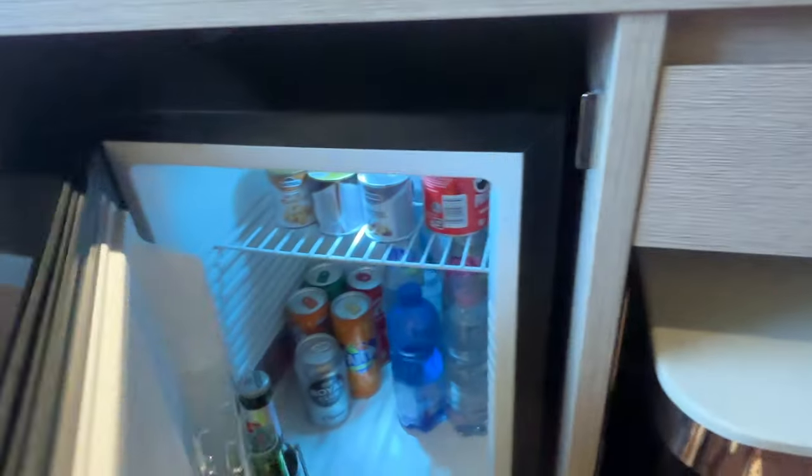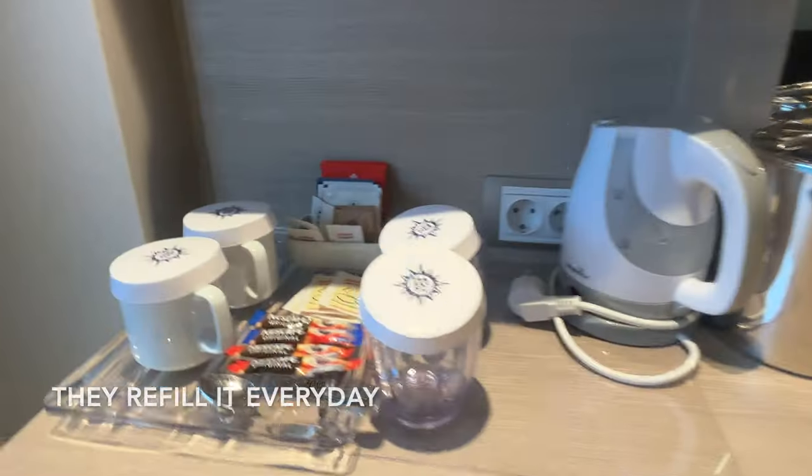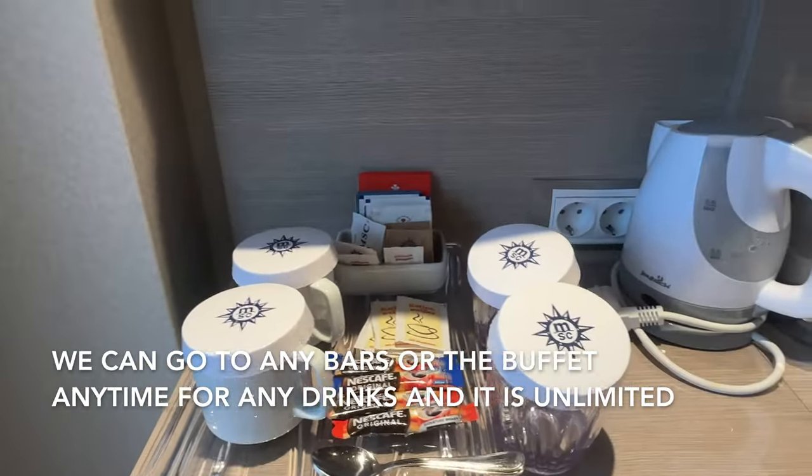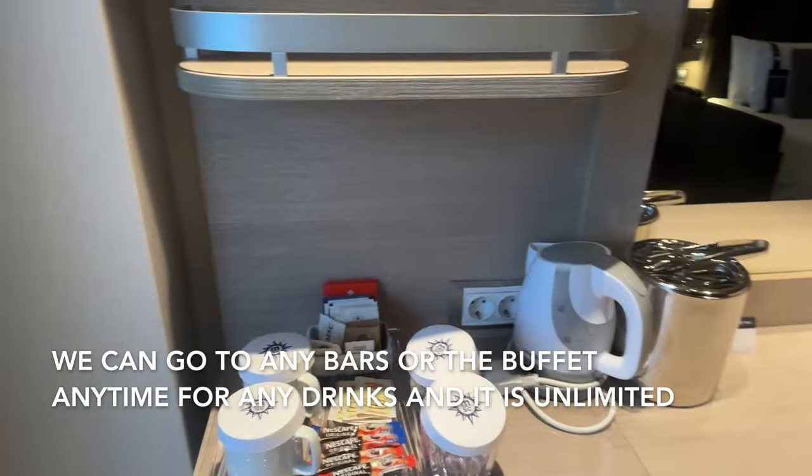Ito, may mini bar din sila. This one is the complimentary coffee, but if you want something to drink or more coffee, we can just go up to the buffet.